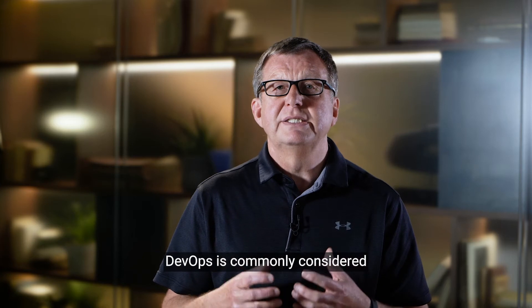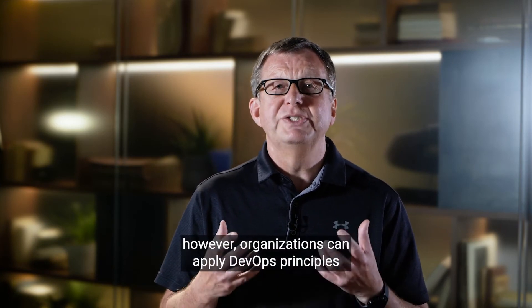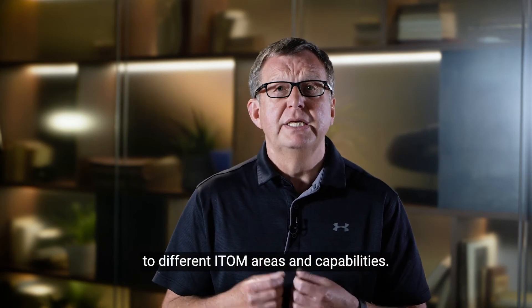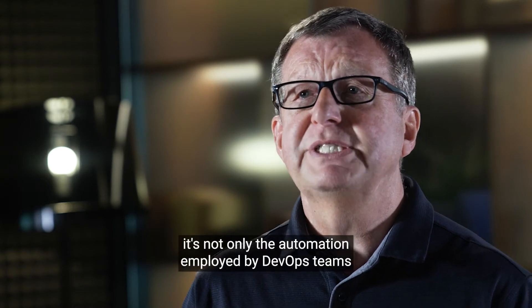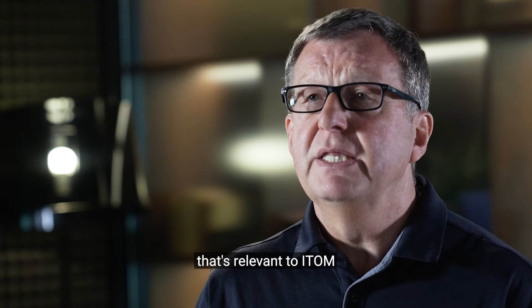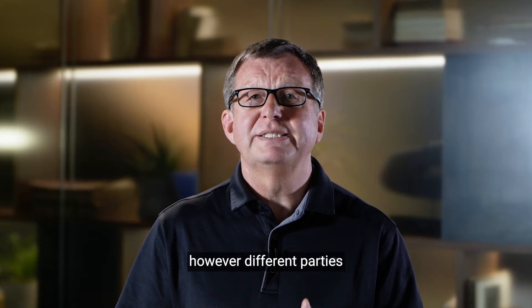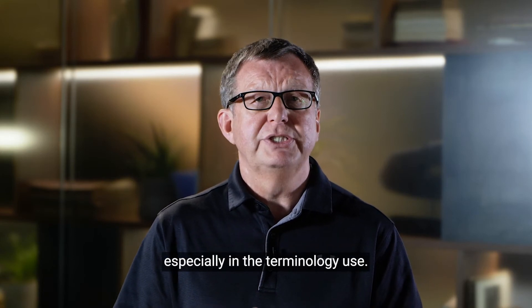DevOps is commonly considered to focus on the app dev to deploy cycle. However, organisations can apply DevOps principles to different ITOM areas and capabilities — for example, provisioning, capacity management, availability management and performance management. Considering these, it's not only the automation employed by DevOps teams that's relevant to ITOM; the underlying principles of DevOps are too. However, different parties commonly express these principles differently, especially in the terminology used.